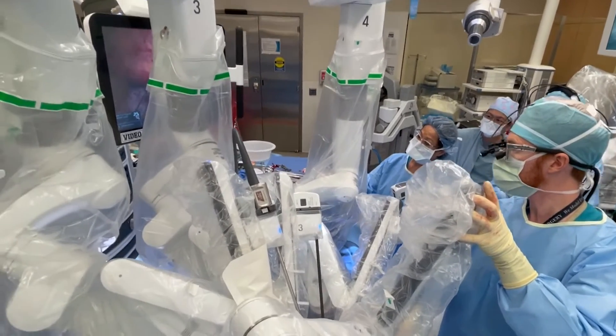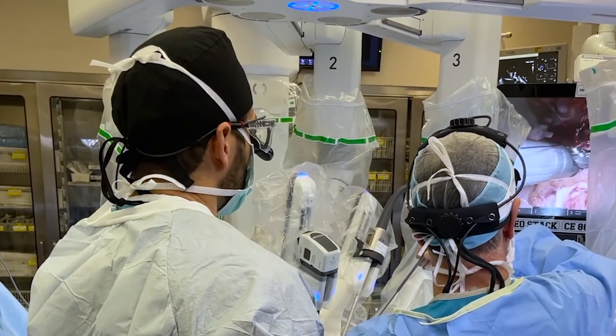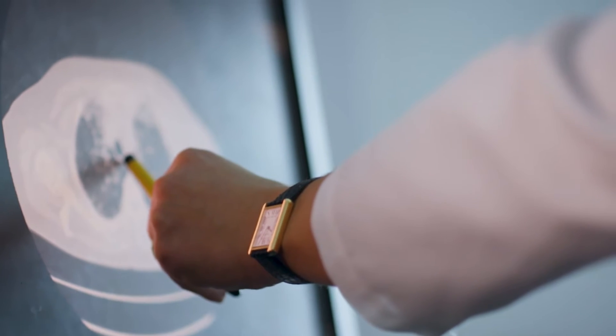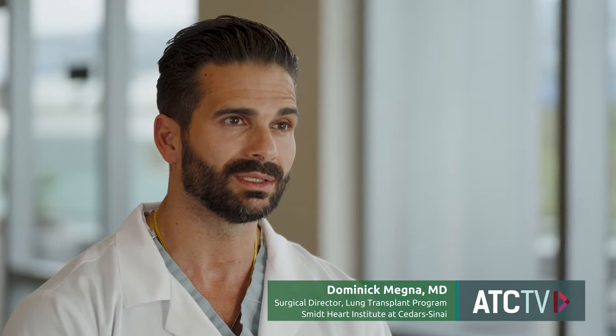The lung transplant program at Cedars-Sinai is one of the oldest programs on the West Coast — it's been around since 1988. Over the last four years we have expanded our program and we're doing over 60 to 70 transplants a year, continuing to expand our volumes and indications for lung transplant. We've improved our outcomes dramatically in terms of program quality, patient outcomes, and we've introduced new technologies.